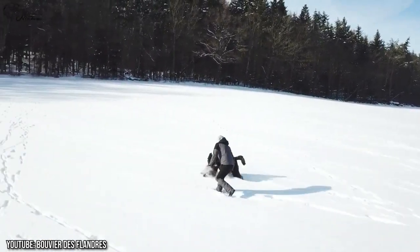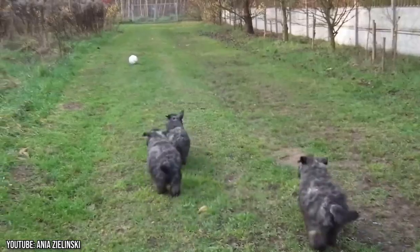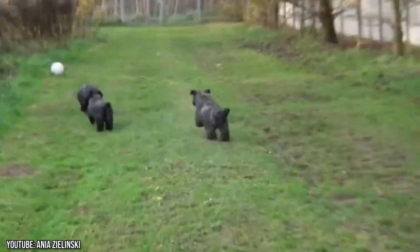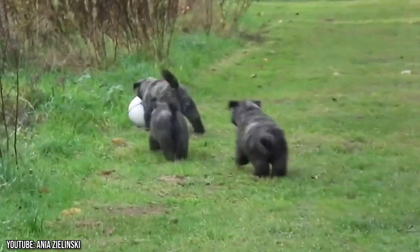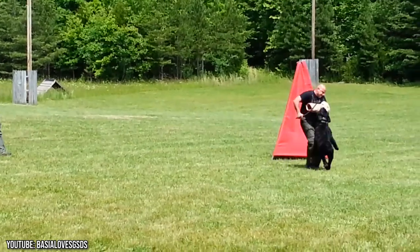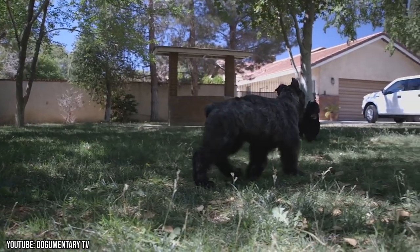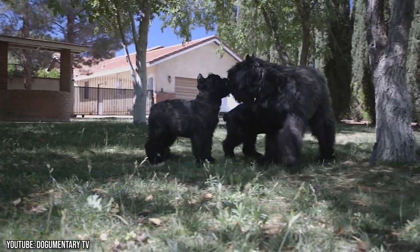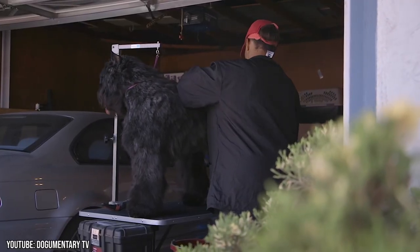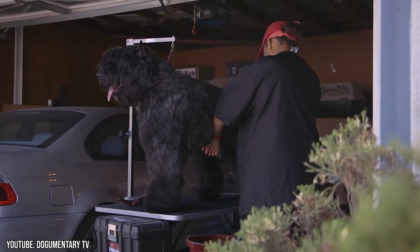They're assertive, protective, and intelligent animals. The Bouvier des Flandres has taken on many roles including guard dog, police dog, and of course loving pet. Bouviers are tireless workers as well as gentle and loyal companions. Their coat is known to be good for people with allergies, but it requires a lot of maintenance.